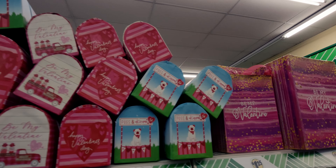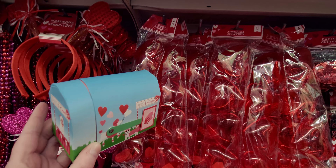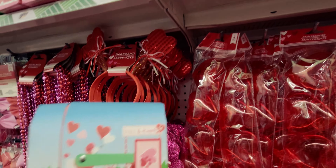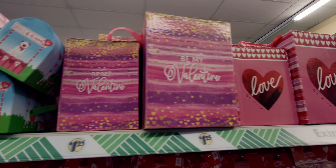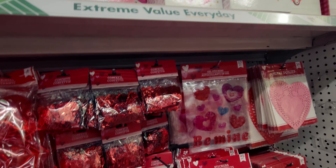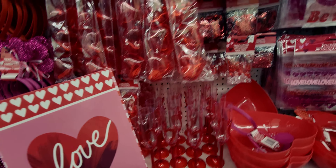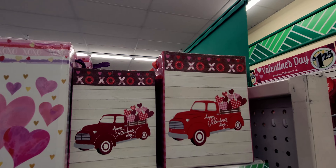They have smaller mailboxes too, great for Valentine's card exchanging. Same print as the bigger ones, just smaller. They also have valentine gift boxes in two different sizes — one says 'Love' with a red ribbon inside. And there's one with a red truck design that's really cute.